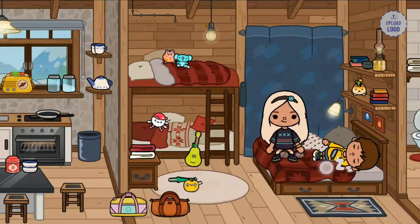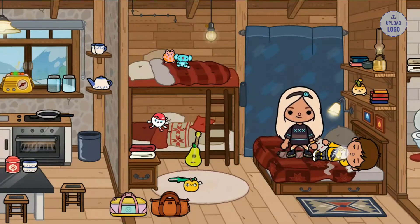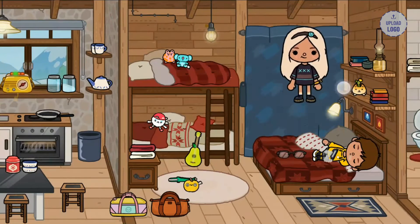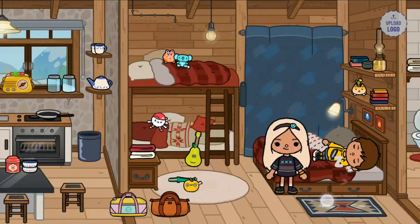Hi, good morning y'all! My name is Amy and that's my husband Justin. Today I'm showing you a tour of our house and what we're doing.